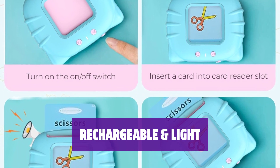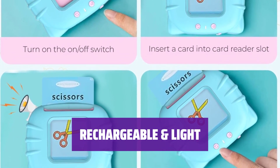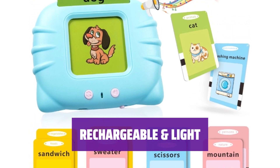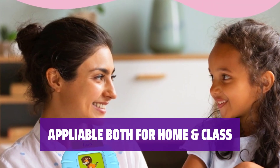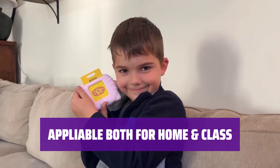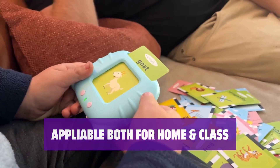The toy comes with a built-in rechargeable battery lasting up to 4.5 hours. It is lightweight and easy for kids to hold. A portable bag is included for storage. Parents and teachers can use this toy to teach little ones in a more interesting way. It is especially helpful for autistic kids to develop speech capability.